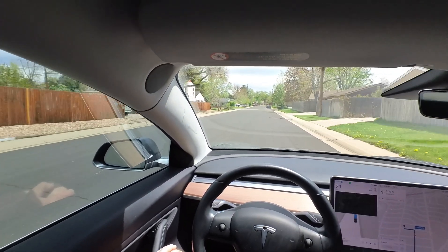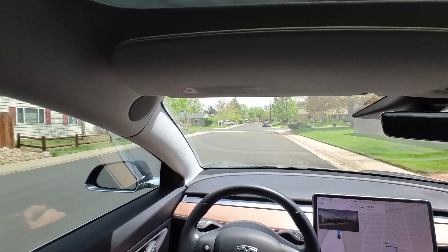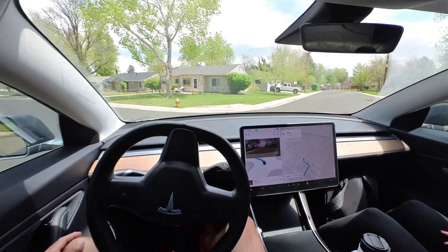As we get to our final destination, I want to thank you guys for watching. Let me know if you want to see any type of behavior or driving for Full Self Driving testing. Thanks again for watching, and I will see you on the next one.